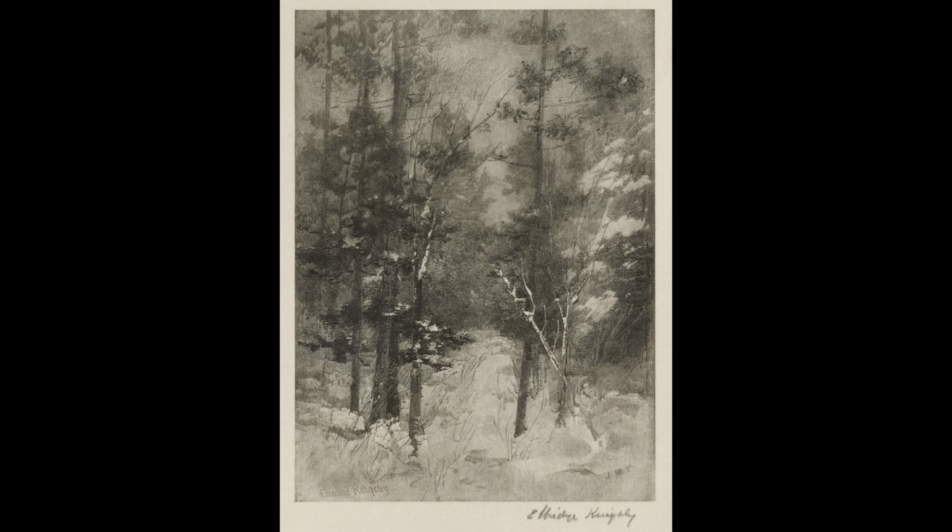Where, from their frozen urns mute springs, pour out the river's gradual tide, shrilly the skater's iron rings, and voices fill the woodland side. Alas, how changed from the fair scene, when birds sang out their mellow lay, the winds were soft, the woods were green, and the song ceased not that day. But still wild music is abroad, pale desert woods, within your crowd, the gathering winds in hoarse accord, amid the vocal reeds pipe loud. Chill air the wintry winds — my ear has grown familiar with song, I hear it in the opening year, I listen, and it cheers me long.